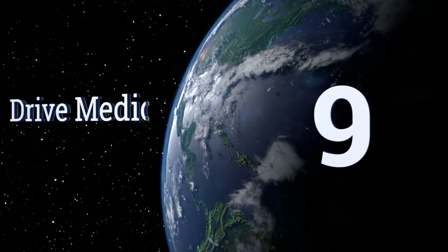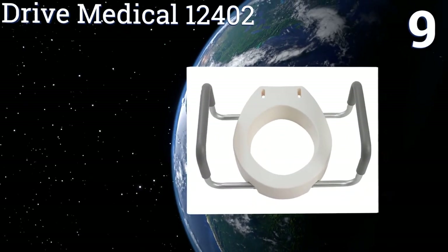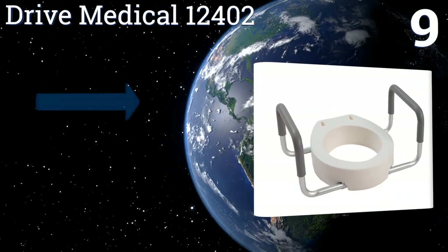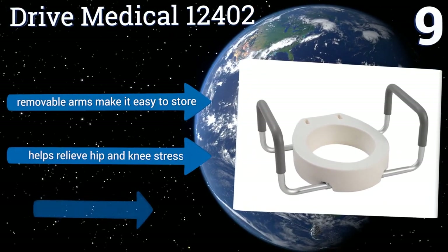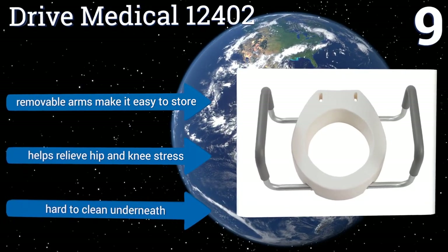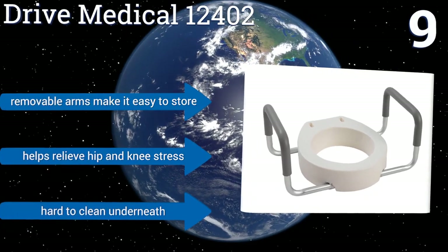At number 9, the Drive Medical 12402 ensures a safe and secure fit, as it's available in both standard and elongated shapes. It installs beneath your existing seat, allowing for the possibility of closing the lid, which most models do not. Its removable arms make it easy to store, and it helps relieve hip and knee stress. But it is hard to clean underneath.